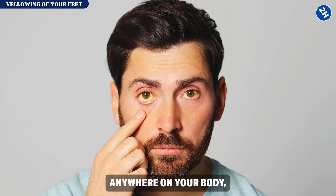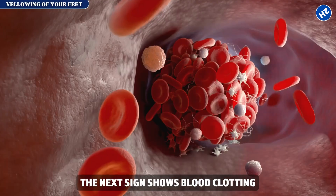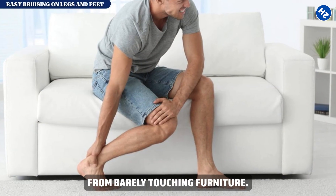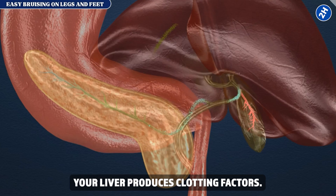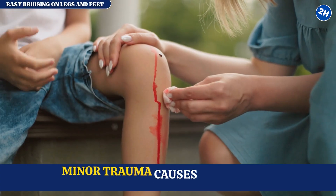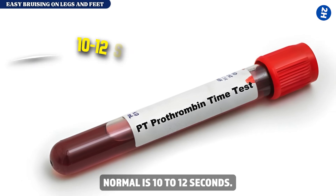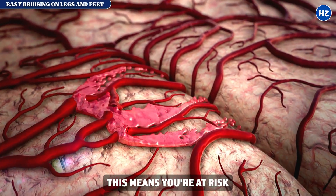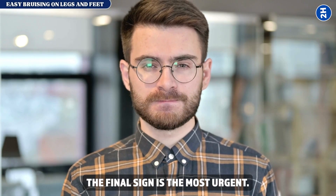If you see yellowing anywhere on your body, call your doctor today — not next week, today. This is life-threatening liver failure. Sign number thirteen: easy bruising on legs and feet. You bruise from barely touching furniture; minor bumps create large dark bruises taking weeks to heal; you notice bruises you don't remember getting. Your liver produces clotting factors, and when liver disease becomes severe, clotting factor production stops. Request a prothrombin time test immediately — normal is 10 to 12 seconds; in liver failure it extends beyond 12.5 seconds, often reaching 15 to 20 seconds or higher, meaning you're at risk for catastrophic internal bleeding.